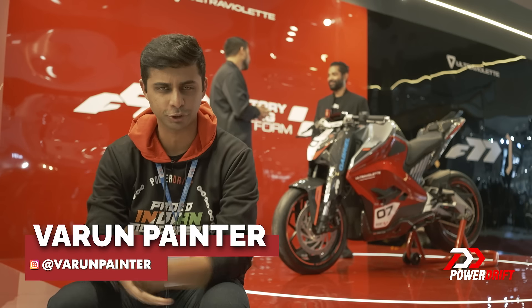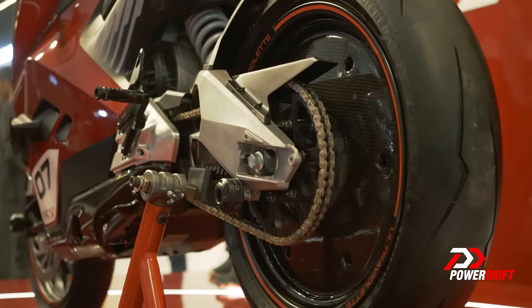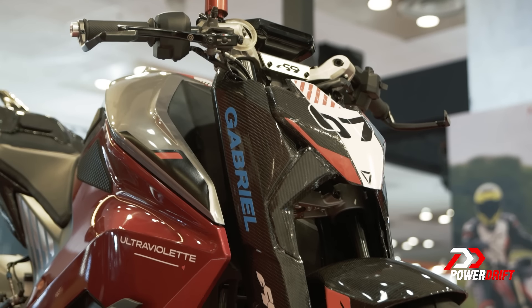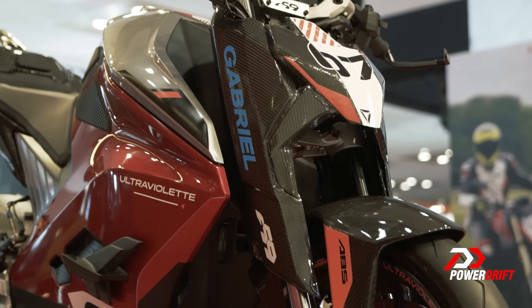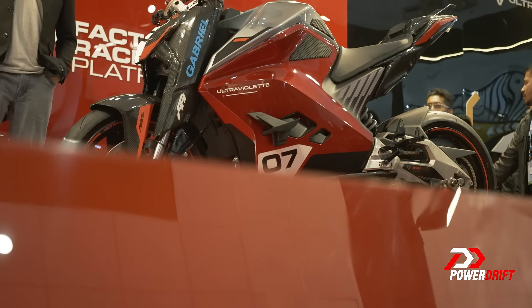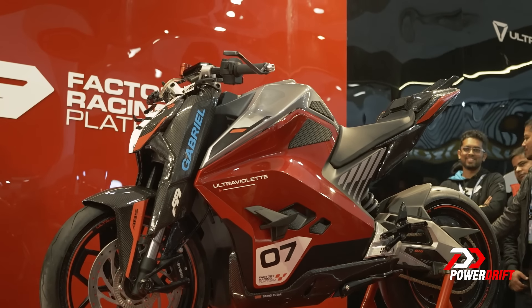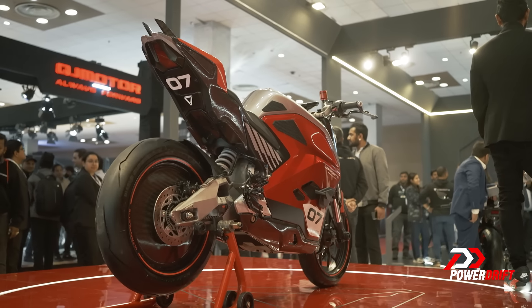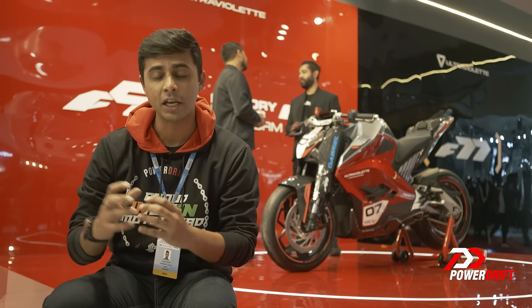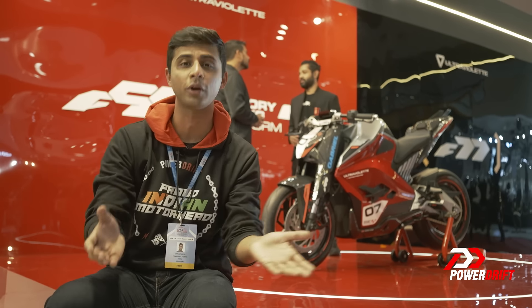Hello and welcome to what probably is one of the last big launches here at the 2023 Auto Expo. You know how you get a lot of your learnings from racing — that is exactly what Ultraviolet is trying to focus on. This is not a concept, this is not even a prototype. What I want to talk about is a racing platform that Ultraviolet wants to develop in the near future, because what they can do with racing is push a motorcycle to the absolute limit, learn a few things from there and incorporate that in their road-going motorcycle.